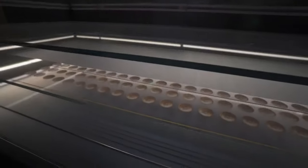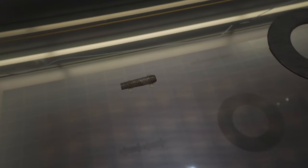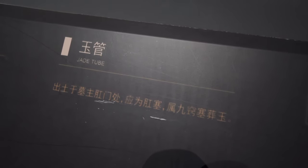更让人吃惊的是，墓主人刘贺竟然躺在金饼上，在他的遗骸下面发现了100枚金饼，真的是太奢侈了。告诉大家一个秘密，在遗骸裆部的这个位置还发现一条长条形的玉器，这是干嘛用的呢？这就是九窍玉塞之一，其中裆部的这条长条形的玉就是玉肛塞。